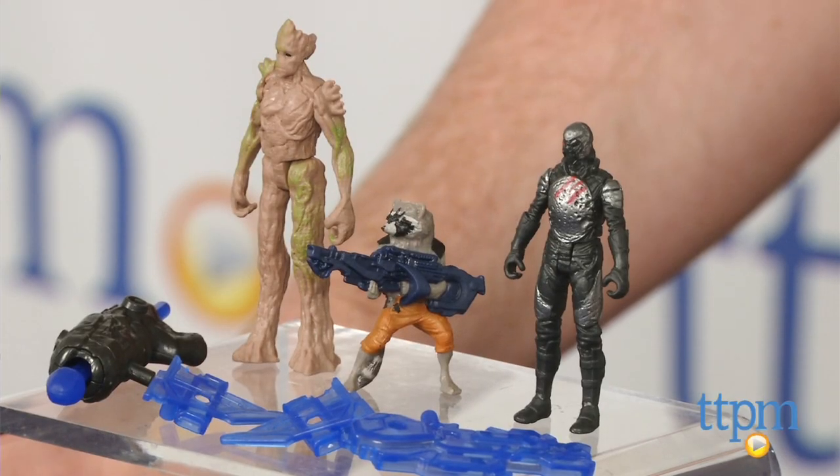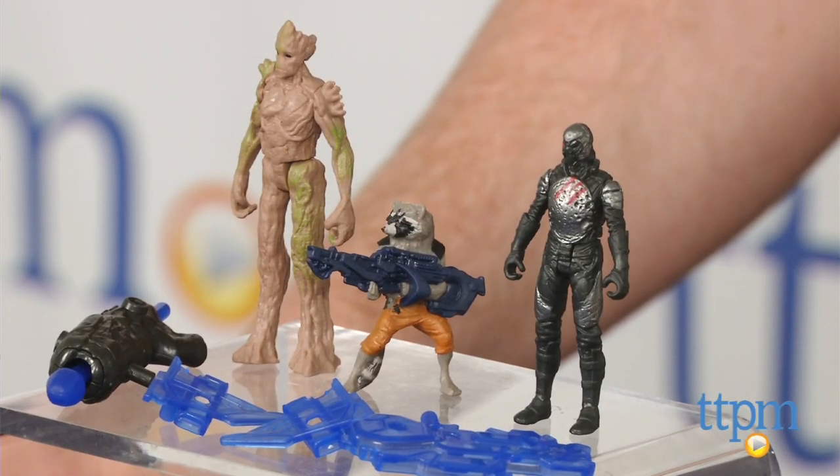Hey guys, Jeff from TTPM here with the Guardians of the Galaxy Groot, Rocket Raccoon, and Sakharin Trooper figures 3-pack from Hasbro.